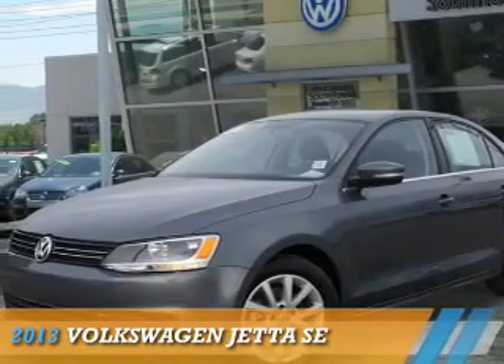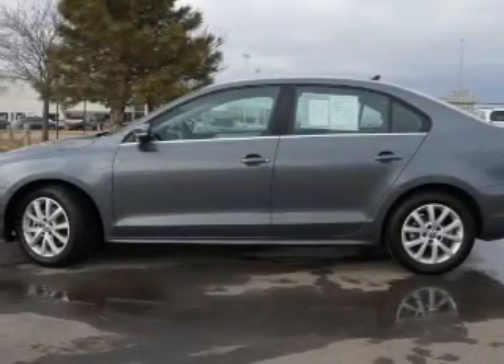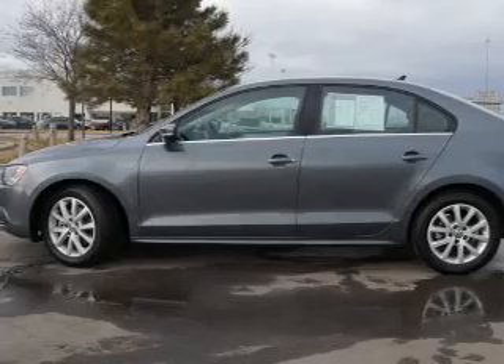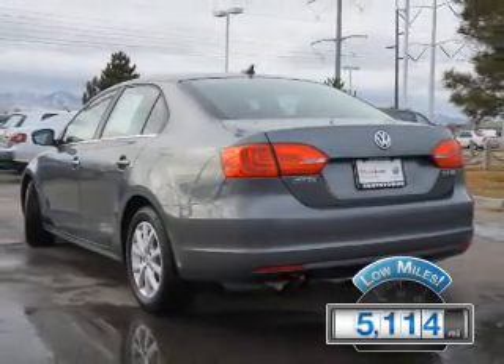Presenting the 2013 Volkswagen Jetta. It's powered by front wheel drive, a 2.5 liter 5 cylinder engine, with fewer than 6,000 miles — this vehicle is like new.